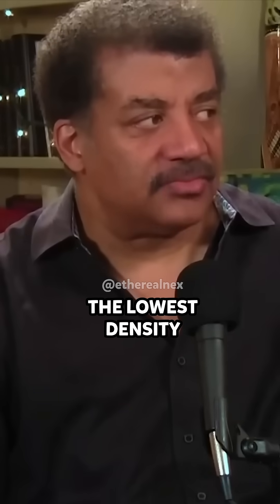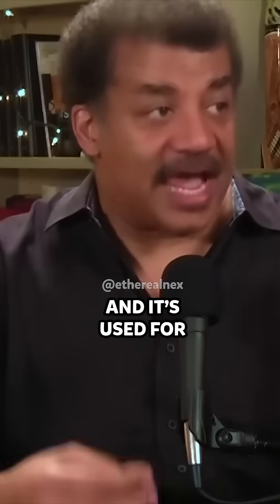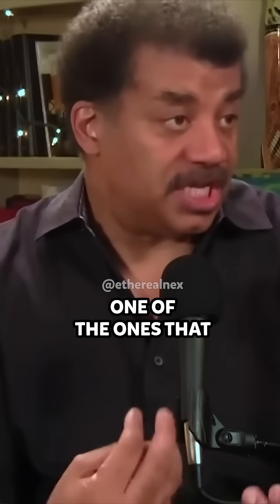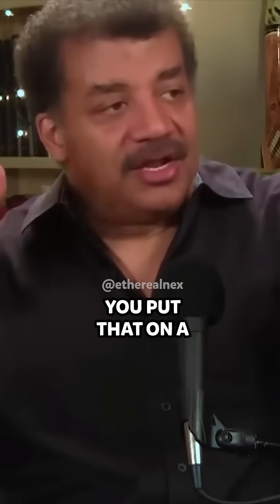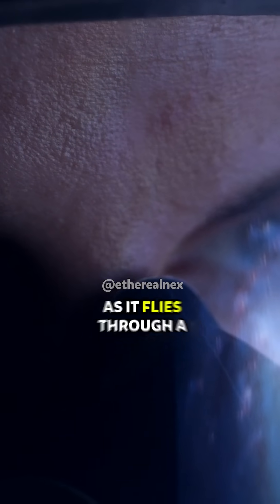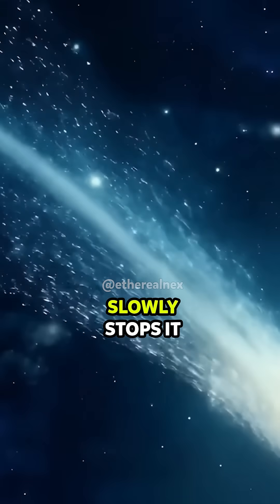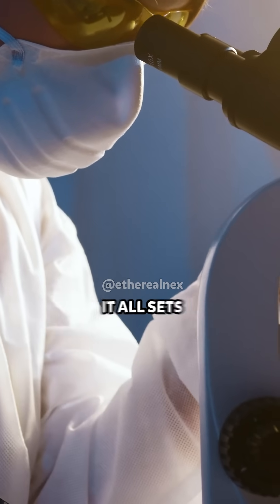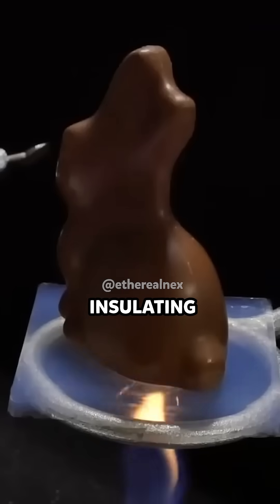It might be the lowest density solid stuff ever. And it's used for NASA. Aerogel has many applications. One of the ones that we care most about is you put that on a spacecraft, on a space probe, and as it flies through a comet's tail, particles of the comet enter the gel and it slowly stops them so that they're intact by the time you bring it back and analyze it.